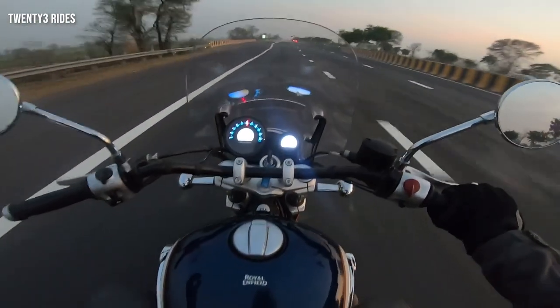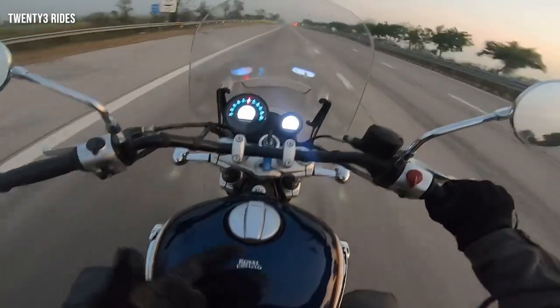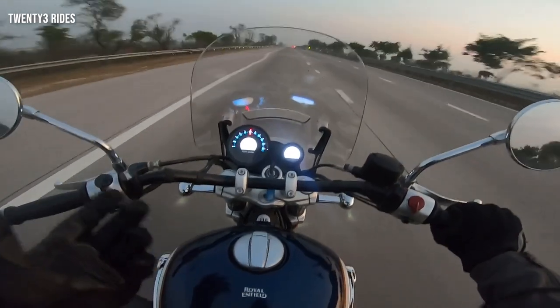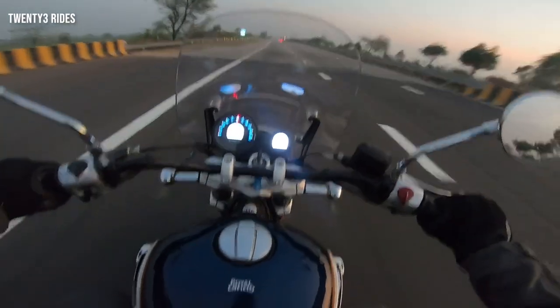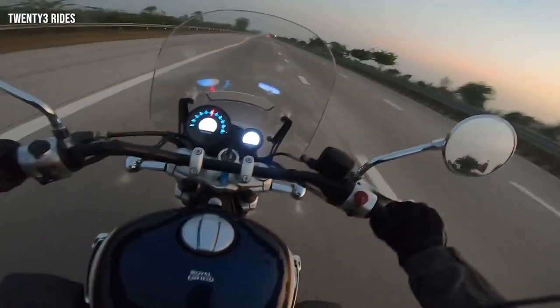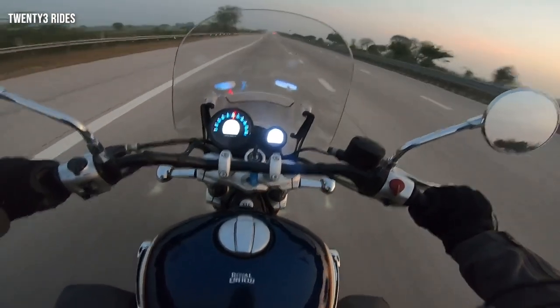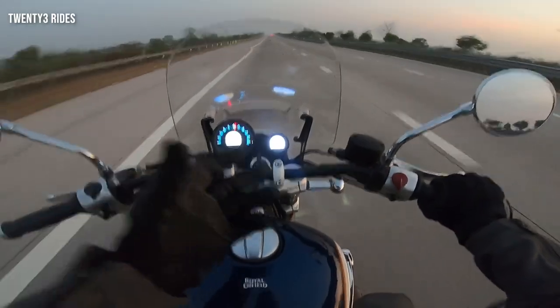Braking on the Super Meteor is very good. As expected in a cruiser, the rear brake is significantly stronger than most other types of bikes. The front brake is also good, and the motorcycle stops when you want it to, where you want it to. Of course, this is heavy, so you need to pre-empt where you want to stop.